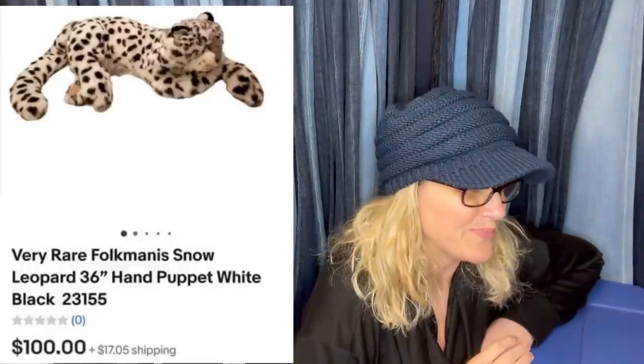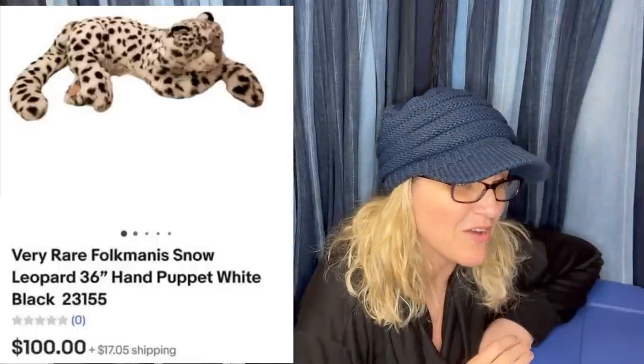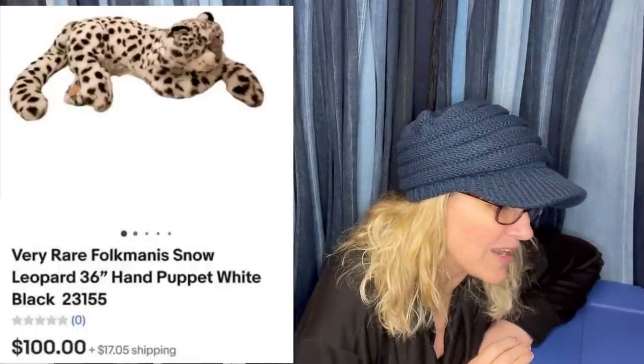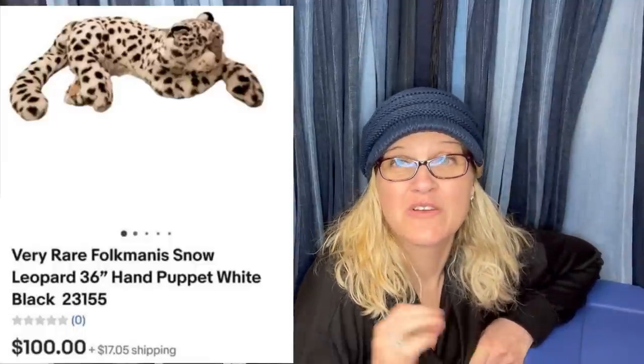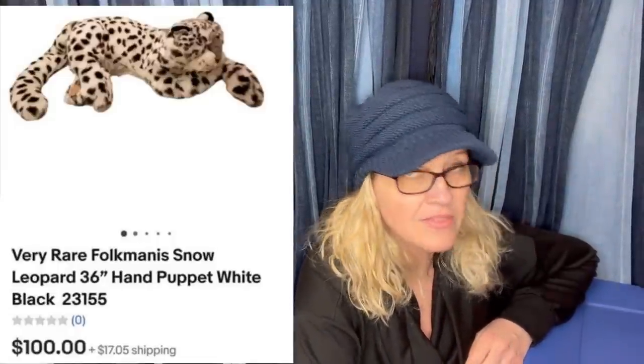Found at the Goodwill for 50 cents while on a bus trip, listed for $125, and by morning took a best offer of $100. It's a rare Folkmanis snow leopard hand puppet, sold for $100. Folkmanis is a great brand to be on the lookout for — their puppets range from bread-and-butter to big money.